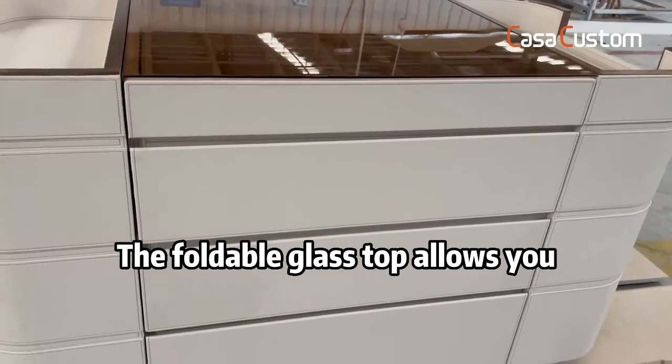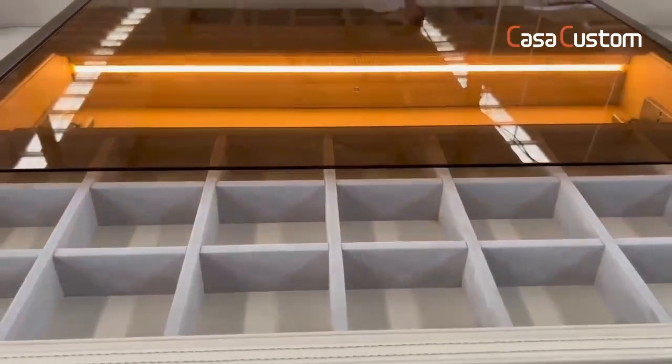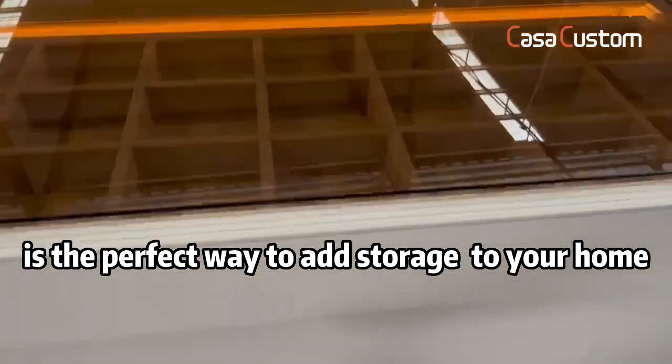The foldable glass top allows you to easily access your items, and is the perfect way to add storage to your home.